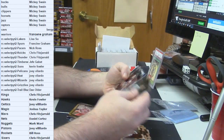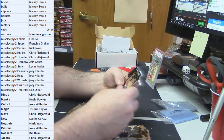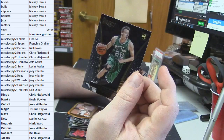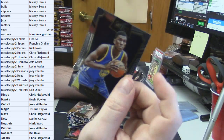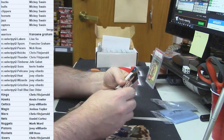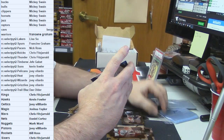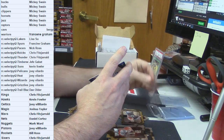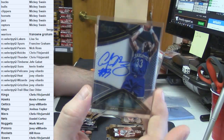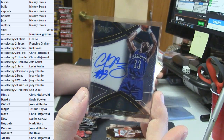Dwight Howard gold frame. Justice Winslow rookie. Oubre Jr. rookie. R.J. Hunter rookie short print. Kevin Looney rookie. Jaleel Okafor rookie. And for the Charlotte Hornets — old school auto, Alonzo Mourning, 77 out of 99.